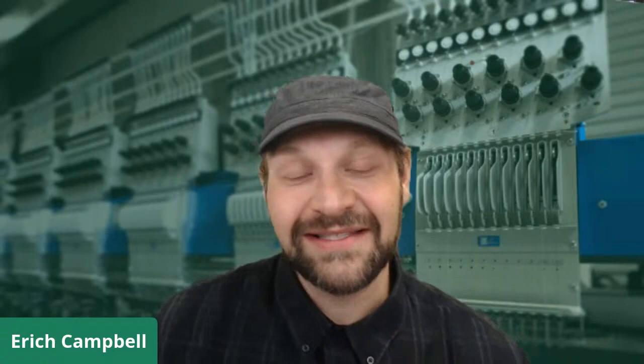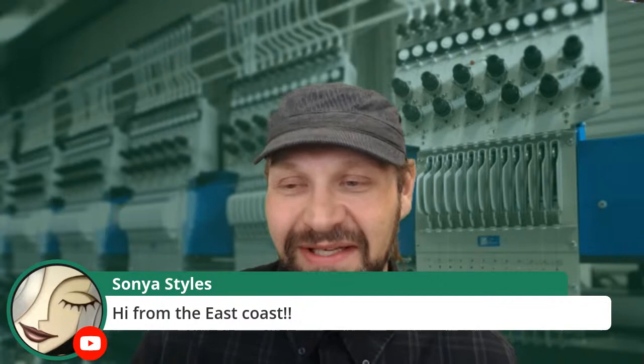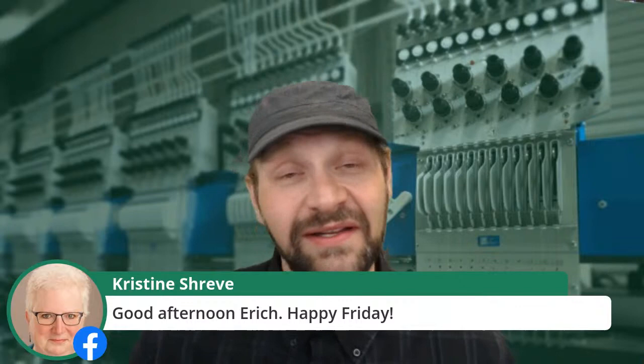It happens to all of us. Before we get started on developing an eye for embroidery, I'd like to say thank you and hi to all the people jumping in on the comments. Cindy King out of Texas, good afternoon. Sonia says hi from the East Coast. Christine says good afternoon, happy Friday. And believe it or not, I believe that is my mom watching the stream, so I'll try and mind my P's and Q's today.